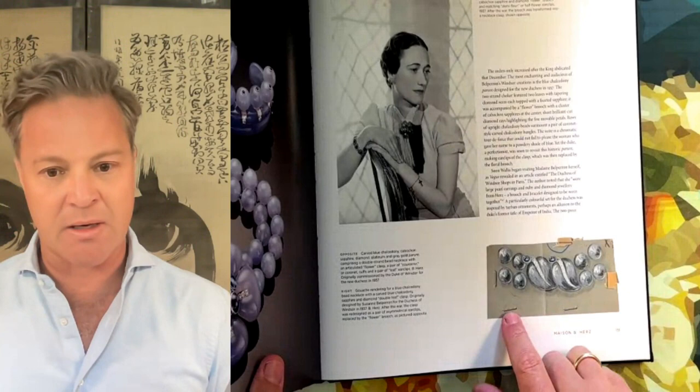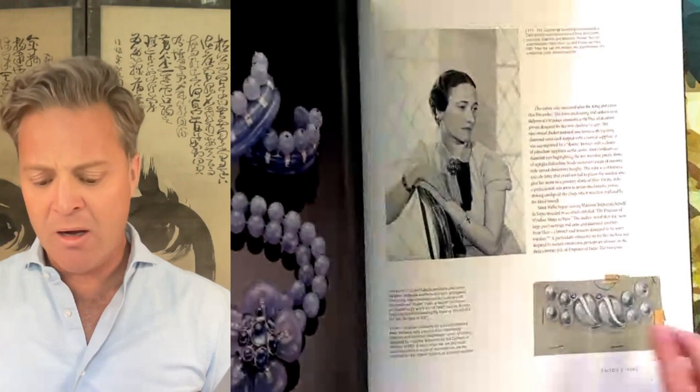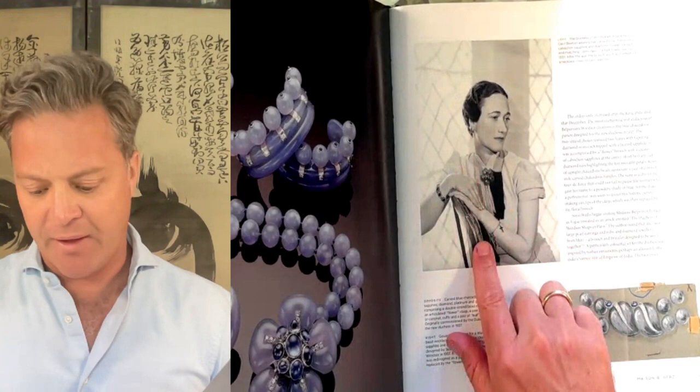You have the gouache that Suzanne Belpéron did — it was two Chalcedony leaves with a faceted sapphire, and the clasp was actually in between these two leaves. I think that's just a beautiful design. The original earrings were what were called demifleurs — half flowers — so I can only imagine that they looked like this brooch.